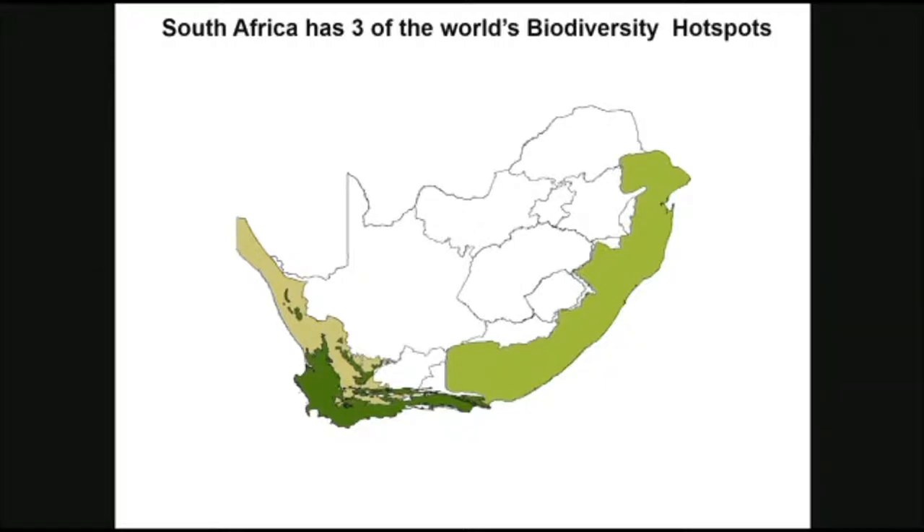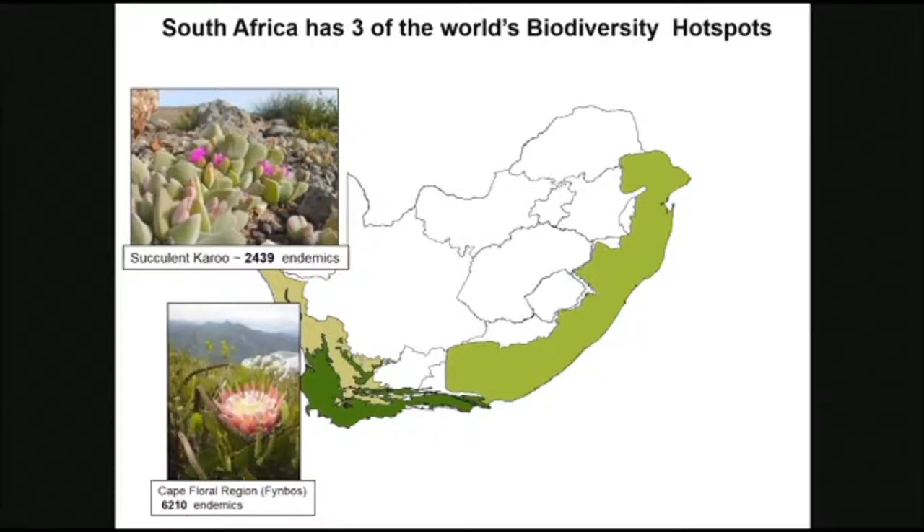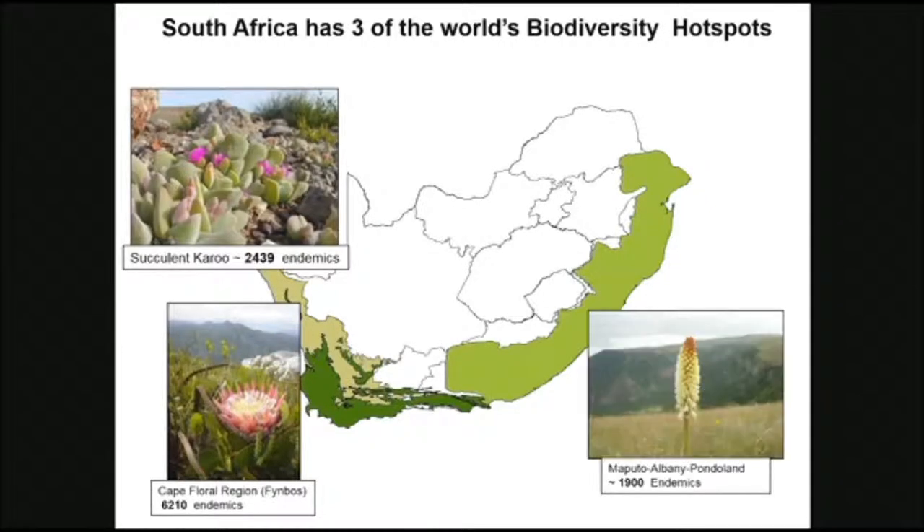Along the west coast, the bottom of the country, and then the east coast. Along the west coast is the Succulent Karoo, which has just under 2,500 plant endemics, and that stretches from Namibia all the way down to the northern and western Cape provinces. The Cape Floristic Region, which most people internationally are very familiar with, has just over 6,200 endemic plant species. And the Albany-Maputaland-Pondoland hotspot, which starts from the eastern Cape province through KZN and up into Mozambique, has just under 2,000 endemic species.